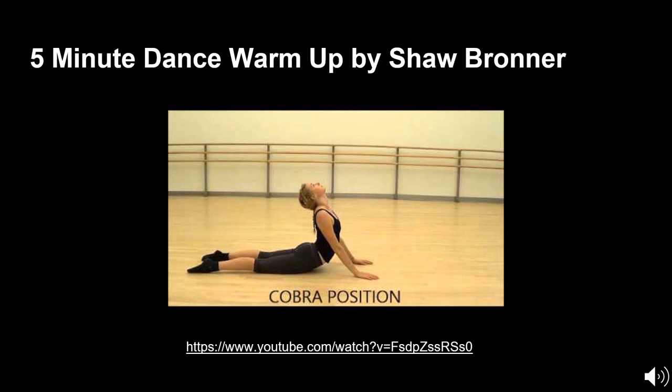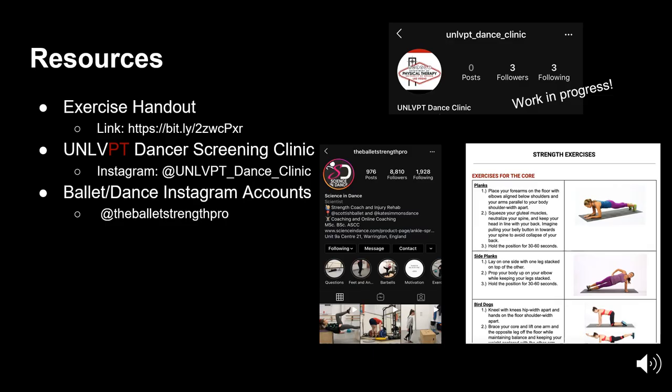Earlier we touched on the myth about strength training reducing flexibility — and that wasn't the case. A balance between flexibility and strength training is important. We suggest a five-minute dance warm-up video made by Shaw Bronner, a physical therapist who does a lot of research in dance medicine. It is a dynamic stretching and warm-up video that heats up your muscles and your body to start moving without any extreme range of movement. It is really helpful to implement before or after rehearsals and performances.